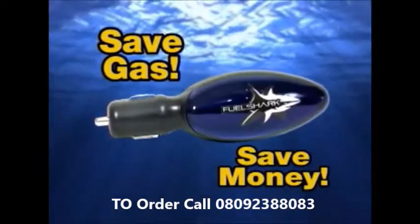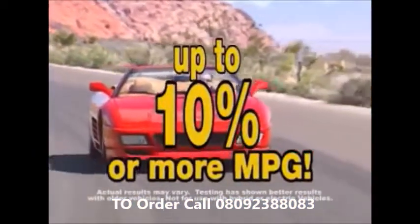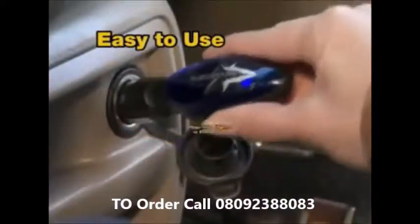The FuelShark is a revolutionary gas-saving device that helps almost any car get up to 10% or more miles per gallon. And that keeps money in your pocket.